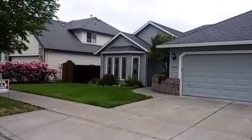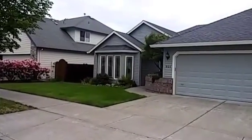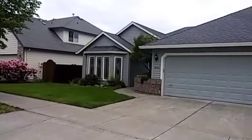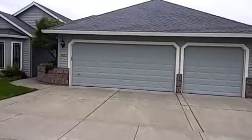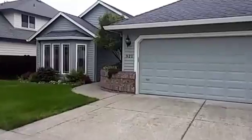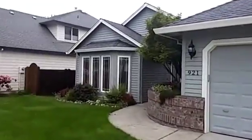Good morning, this is Jeffrey Young with WhiteCart Realtors Elite, and this morning we are at 921 Northeast Creeks Ridge Road. This is a four-bedroom, two-bath, three-car garage in Hillsboro, Oregon.